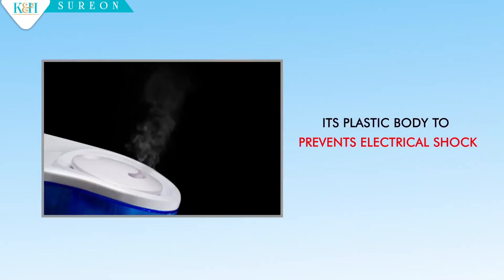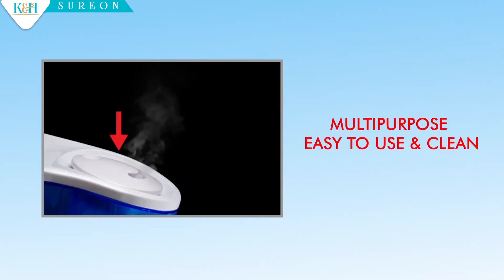It produces steam vapor in seconds. Its plastic body prevents electrical shock. Multi-purpose, easy to use and clean.